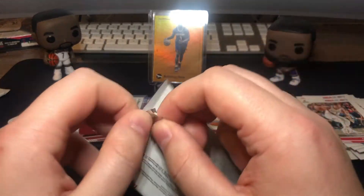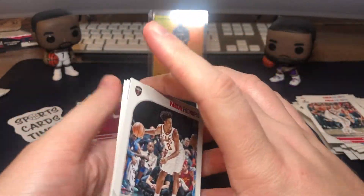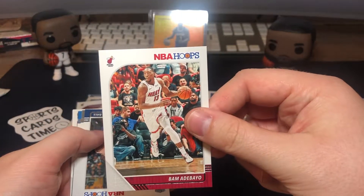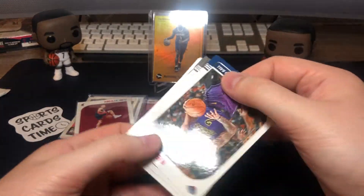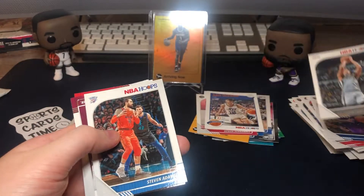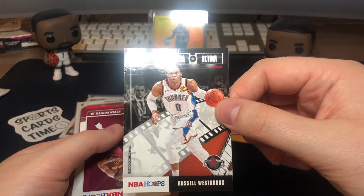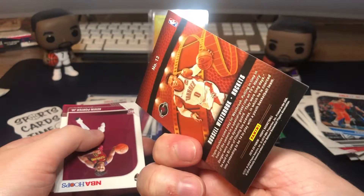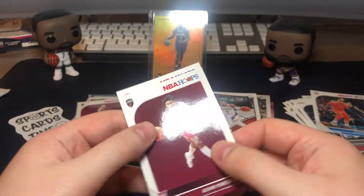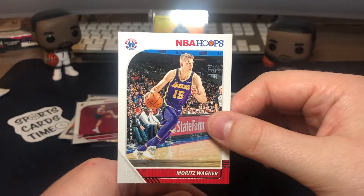Second to last pack guys. Colin Sexton, Bam Adebayo, Lonzo Ball, Rudy Gay, Steven Adams, Russell Westbrook insert — Lights Camera Action, nice looking card. Rookie Kevin Porter Jr. and Moritz Wagner base.